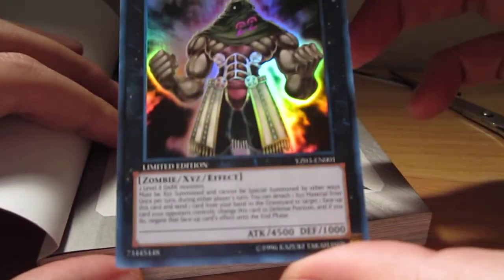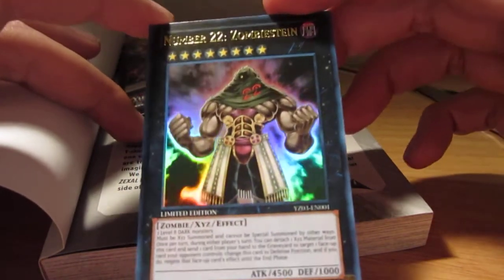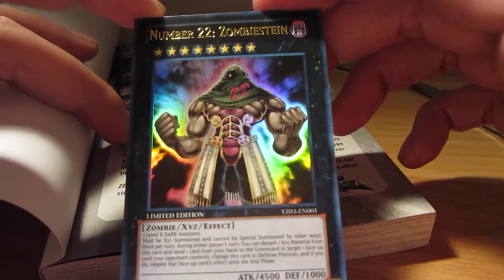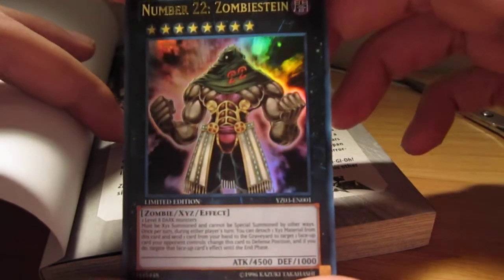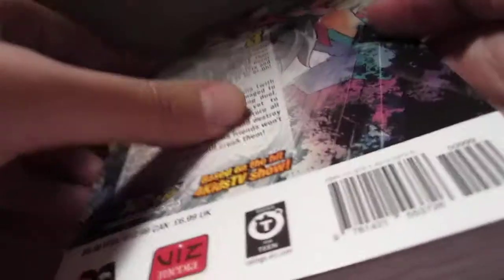Looks pretty nice. Probably one of my favorite number cards, next to number 74, and then a bunch of the other ones from Number Hunters. That's it — I just got the book. Pretty nice. Thanks for watching.